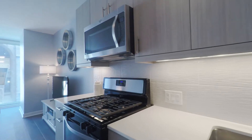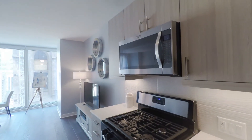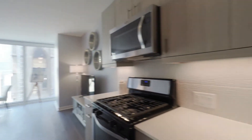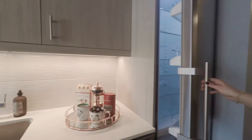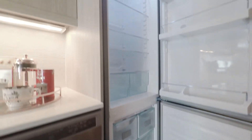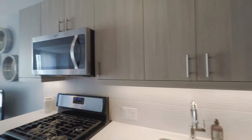The studio appliance package includes a full-size stainless steel dishwasher and gas range. All apartments have garbage disposals, and this is the Libra refrigerator with great compartment storage. The cabinetry is Lido European cabinetry with soft-close drawers.